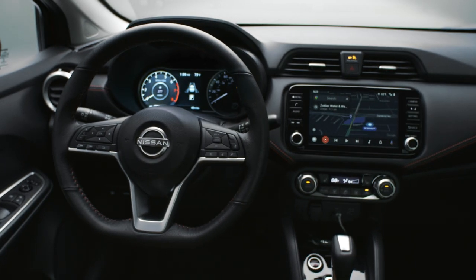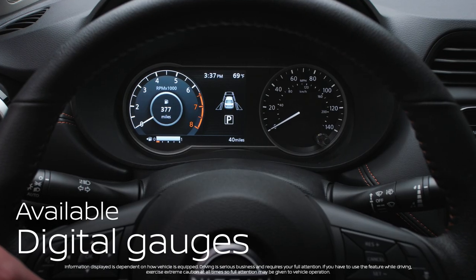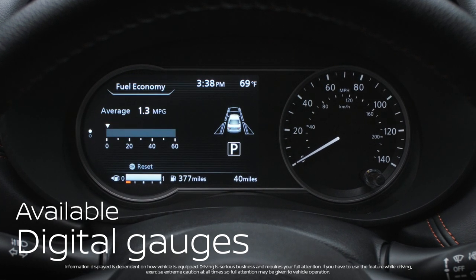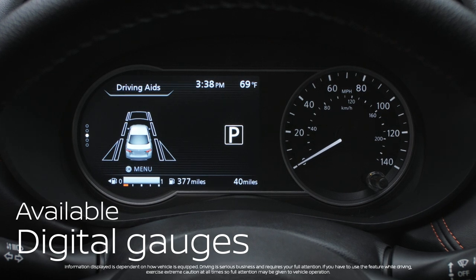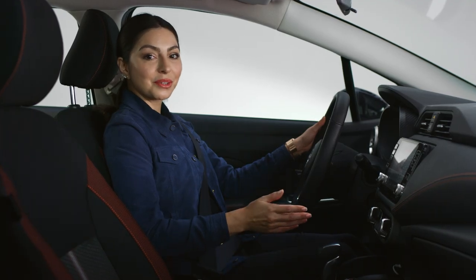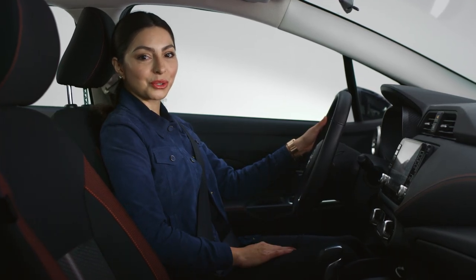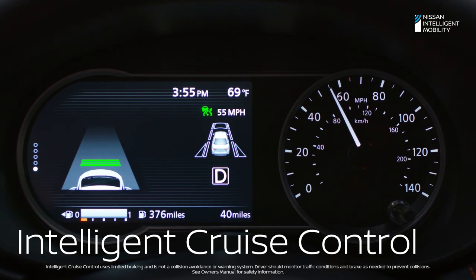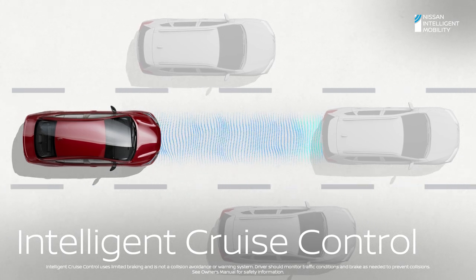Versa is loaded with available advanced tech, like these customizable gauges. They let you swap between your music, fuel economy, or driving aids — the info you want, when you want it. And here's a smart solve: Versa's available intelligent cruise control, perfect for long road trips. It can maintain a set distance from the car in front of you and helps keep you moving in the flow with traffic.